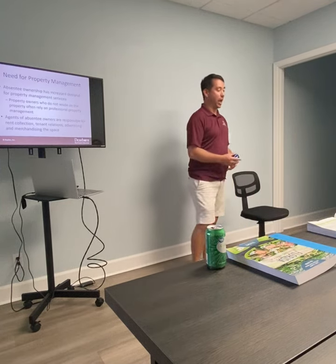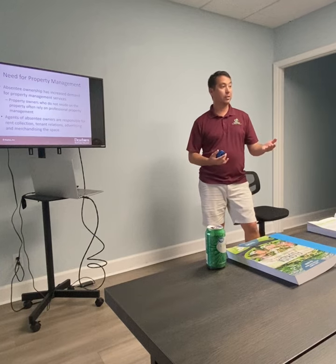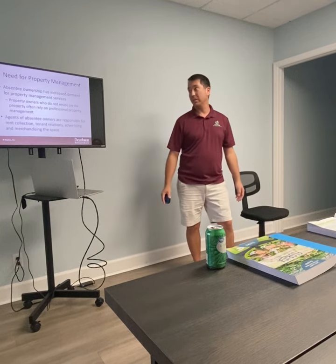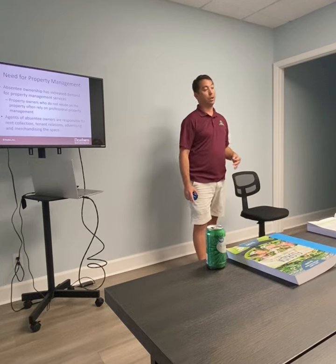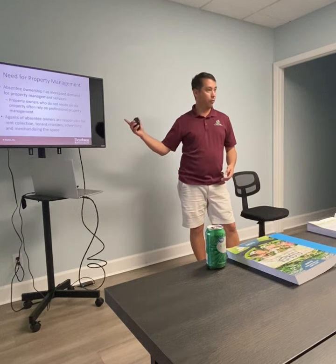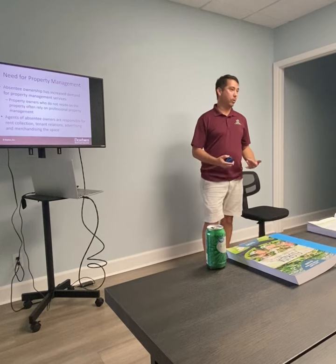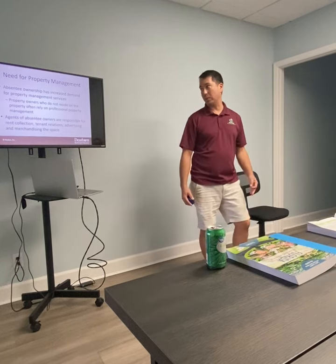Absentee ownership means people aren't physically present — six states away. You want someone to stock the toilet paper, clean the towels, do the dishes, handle maintenance requests, and deal with roof leaks. A lot of snowbirds from up north who come down here in the wintertime have a perfect opportunity to rent their house out in the summertime to vacationers through Airbnb, as long as the association allows it. Agents are responsible for rent collection, tenant relations, advertising, merchandising, and getting reviews — that's what the property manager does.